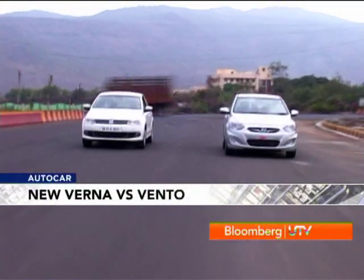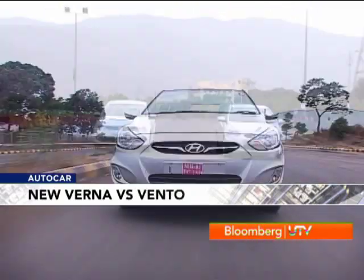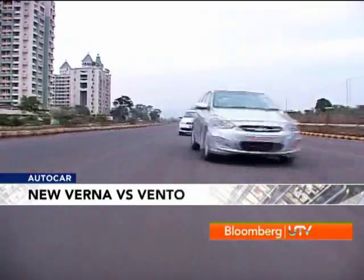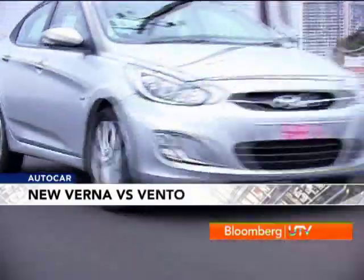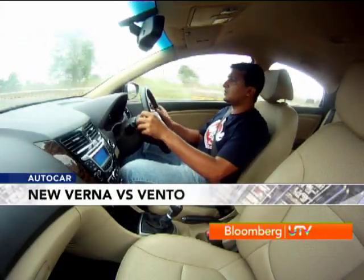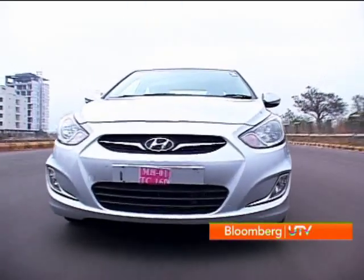In a straight flat-out run it's the Hyundai that has the advantage. The Verna does the 0-to-100 km/h run in 10.54 seconds, which is 0.8 seconds quicker than the Vento. The Verna's refinement is also really very good — you can hardly hear the engine and it makes the cabin feel isolated and relaxing. In comparison, the Vento sounds a bit noisy and cumbersome.